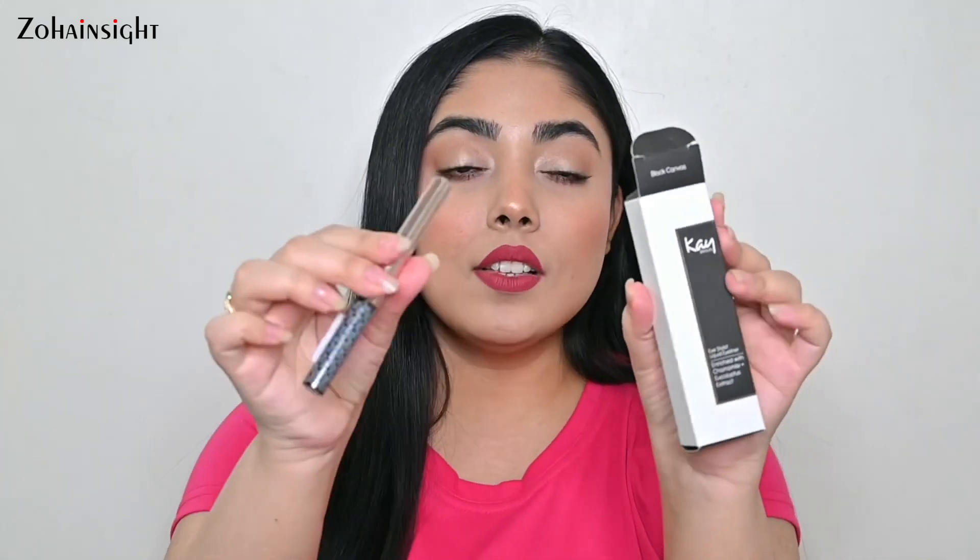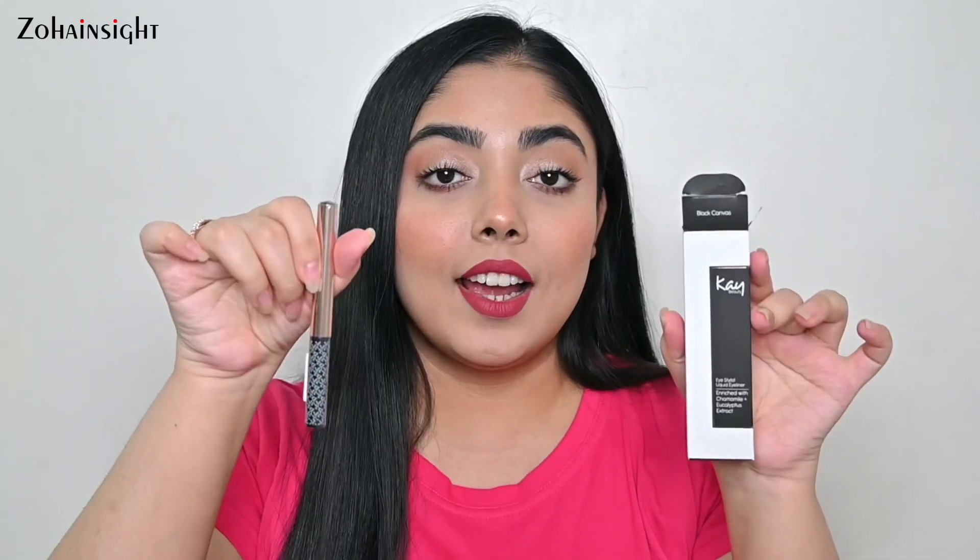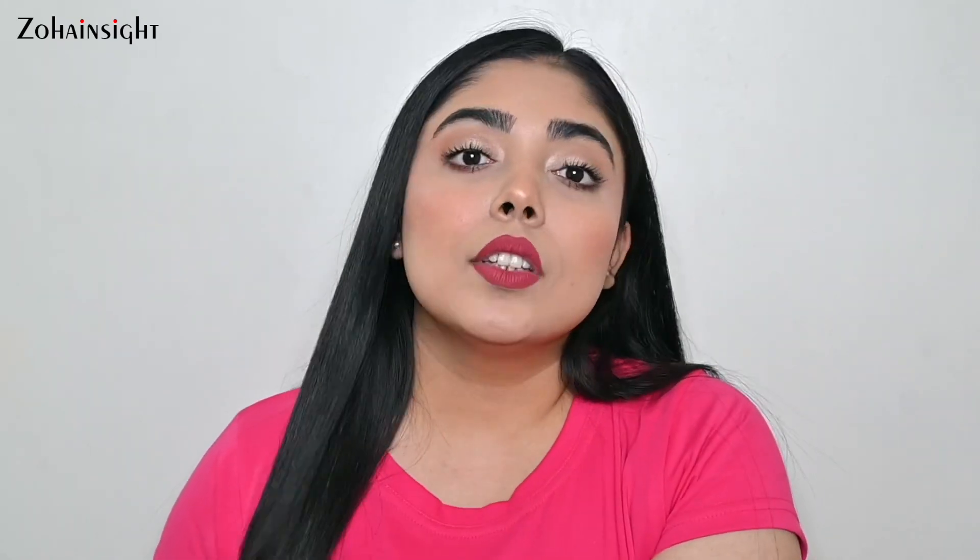The next product is something I already recommended in my top recommendations video in another shade — the Kay Beauty Eye Stylist Liquid Eyeliner. In that video I shared the Bespoke Blue shade, and I also wanted to try the brown one. This one is Black Canvas, a black liner. I recently opened three or four fresh eyeliners so I won't open this, but once I try it I'll share how it works in the black shade. The brush applicator is really beautiful and applies with a satin-sort finish — not matte jet black, not very glossy, somewhere in between.